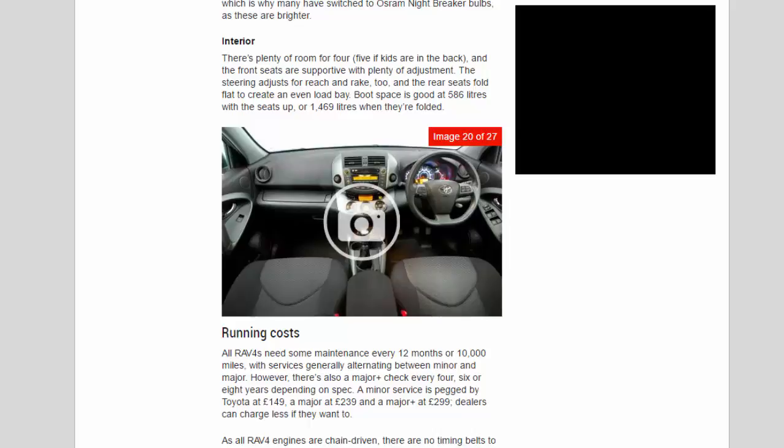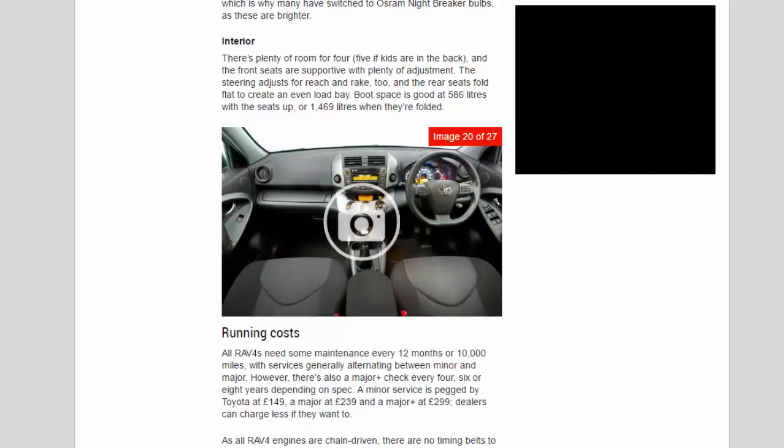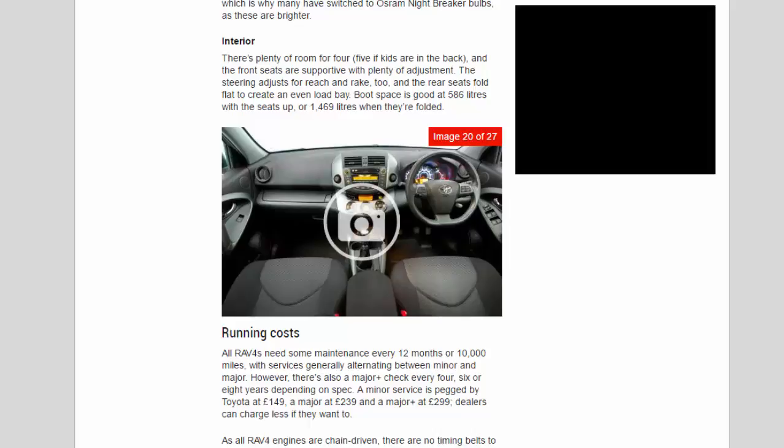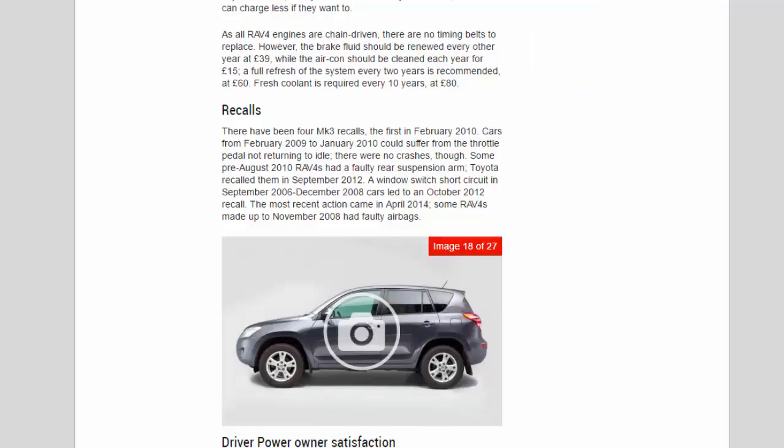Running costs: all RAV4s need some maintenance every 12 months or 10,000 miles, with services generally alternating between minor and major. There's also a major-and-check every four, six or eight years depending on spec. Toyota prices a minor service at £149, a major at £239 and a major-and at £299, though dealers can charge less if they wish. As all RAV4 engines are chain-driven, there are no timing belts to replace. Brake fluid should be renewed every other year at £39, while the air-con should be cleaned each year for £15; a full refresh every two years is recommended at £60. Fresh coolant is required every 10 years at £80.